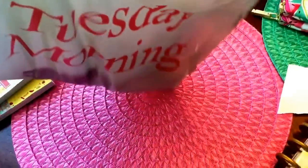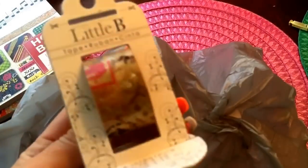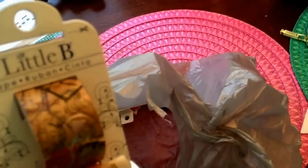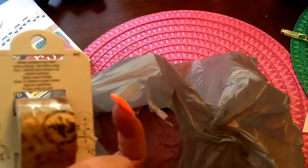The next portion of my video is going to be the things I found last week when I went shopping for my birthday with my sister-in-law from Tuesday Morning. I did find some washi, which I usually never find there. I thought this one was so cute - it's like a stamp print, vintage map looking. So I definitely picked up that roll of washi.